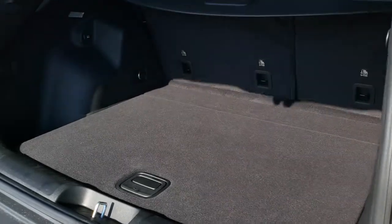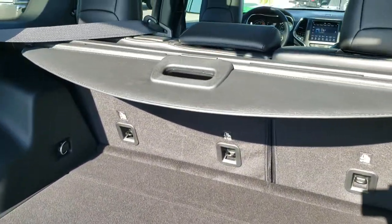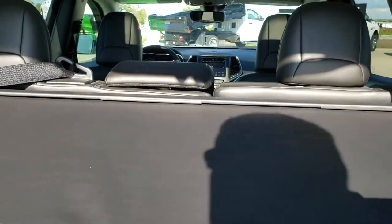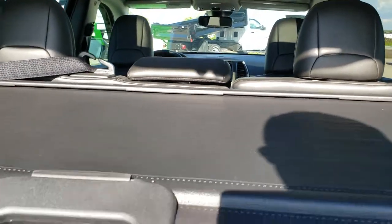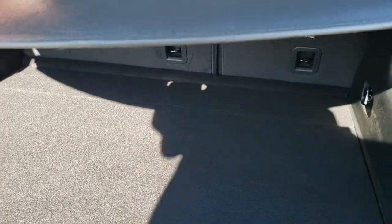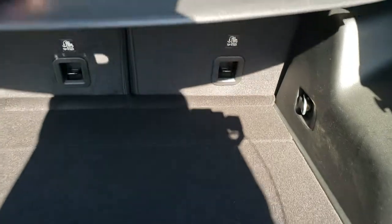The back storage area is very clean, and it does come with a sunshade. The sunshade is helpful if you have groceries — keeps them out of the sun. But it's also a theft deterrent; if you've got valuables, people can't see them. The idea is out of sight, out of mind.